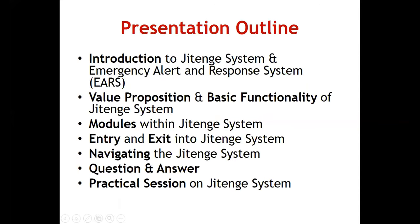In my presentation I am going to introduce the system, talk about the value proposition and basic functionality of Jitenge, discuss the modules within the system, how clients enter and exit the system, and the navigation within Jitenge. After that we can have a question and answer session, followed by a practical demonstration led by my colleague David Jeffor.